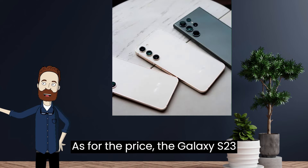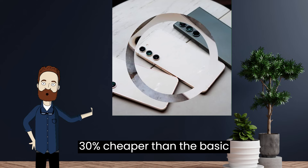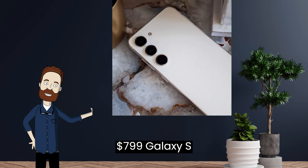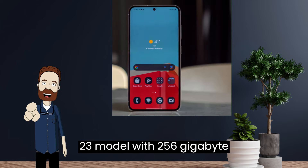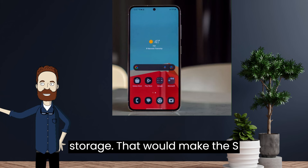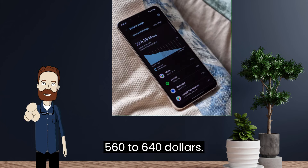As for the price, the Galaxy S23 FE is expected to be around 20% to 30% cheaper than the basic $799 Galaxy S23 model with 256GB storage. That would make the S23 FE's price somewhere around $560 to $640.